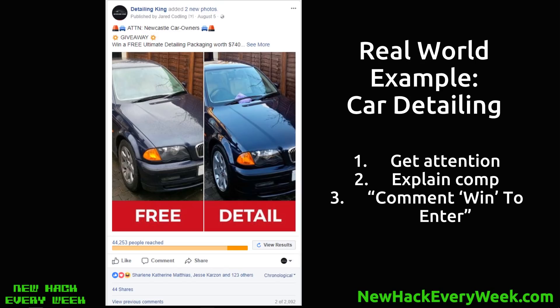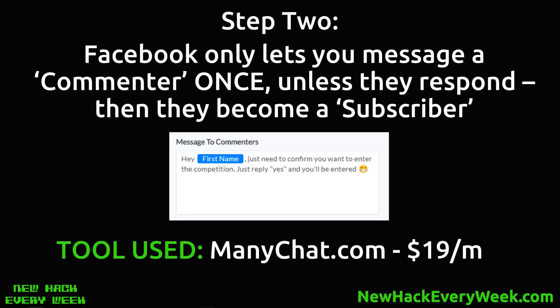Here's a real world example — the best way to show you. This is a car detailing company. If you have a look at the headline up there: 'Attention Newcastle car owners.' This was a local business campaign for Newcastle, New South Wales, Australia. We're basically saying attention Newcastle car owners — which is most people — win a free ultimate detailing package worth a certain amount, and it says 'comment WIN to enter.' All these people comment 'win' and then our bot automatically messages them.